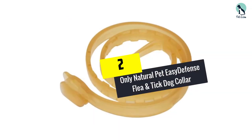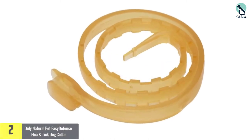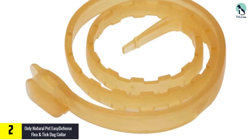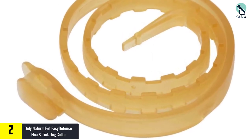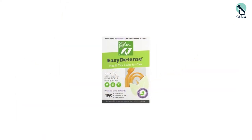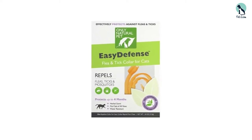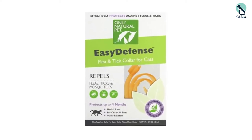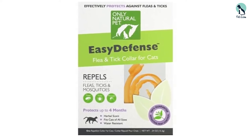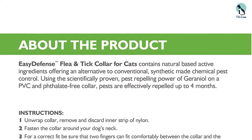At number two we have the Only Natural Pet Easy Defense flea and tick dog collar. This is a holistic treatment option, so it is safe for your dog. The active ingredients are geraniol, citronella oil, and cinnamon oil. Those ingredients all work to kill fleas and ticks; however, they are not nearly as effective as a chemical flea collar, though they are much safer.